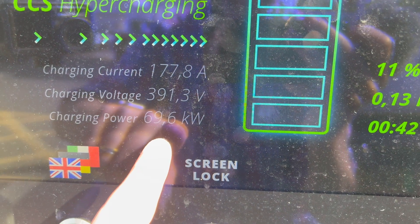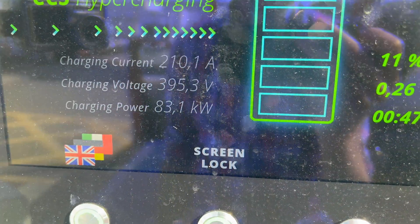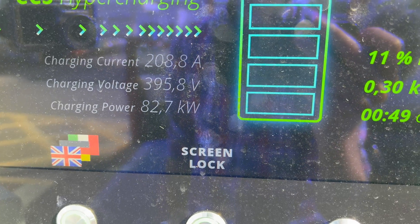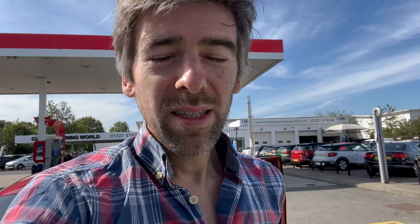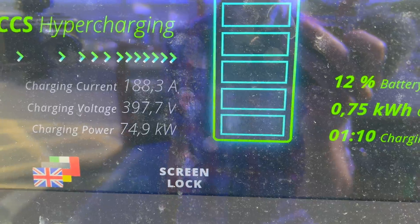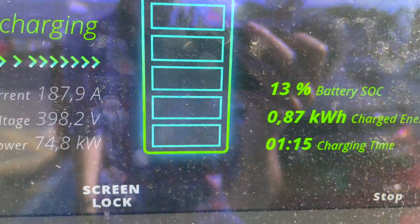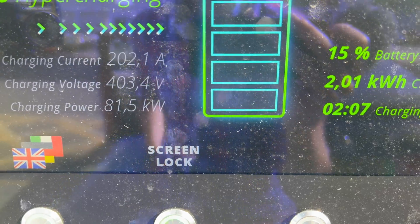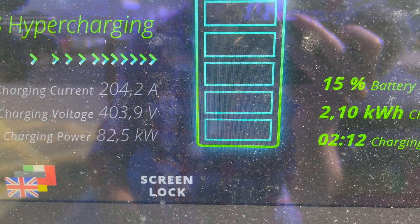The maximum speed is around 100 kilowatts. So on a warm day like this, we should get 90-something, I would have thought. That's not going quite as fast as I would have expected given that it's a nice day. I was getting much better speeds than this in the E208, which is the same car underneath effectively. What might happen is, as the battery gets a bit warmer, it might then unlock faster speeds — possibly.